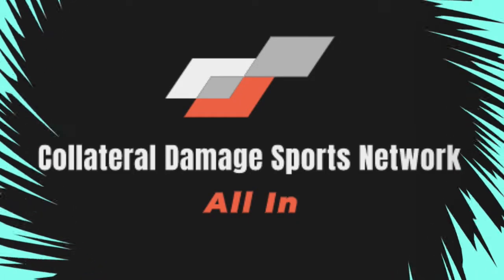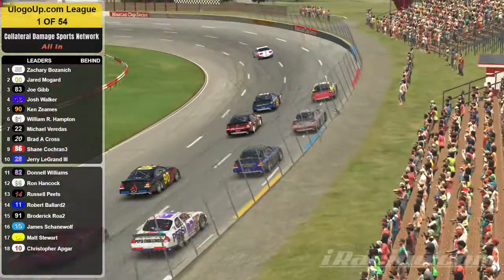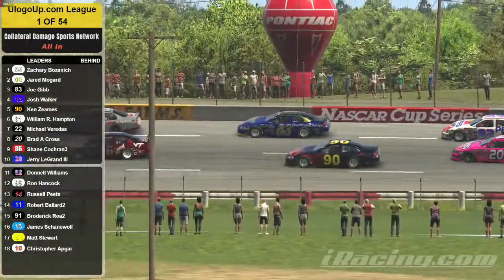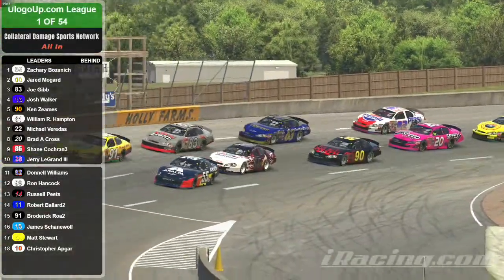Hello and welcome once again to CDSN All In. This is week four action of the ULogoUp.com ARCA iRacing series. I hope you brought your DeLoreans because we are traveling back in time to 1987 at North Wilkesboro Speedway.